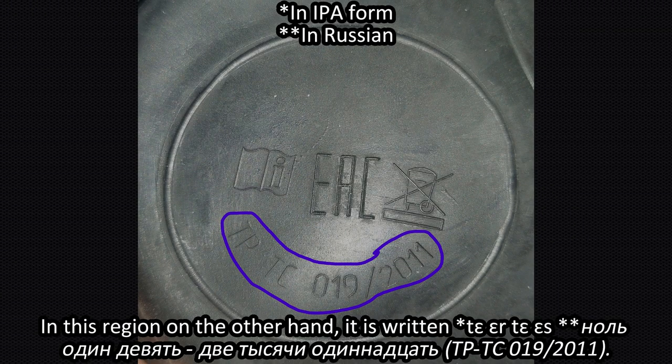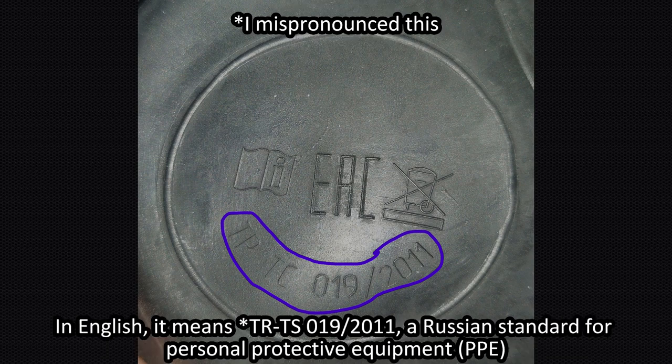In this region, on the other hand, it is written TRTS. In English, it means TRTC-019-2011, a Russian standard for Personal Protective Equipment, or PPE.